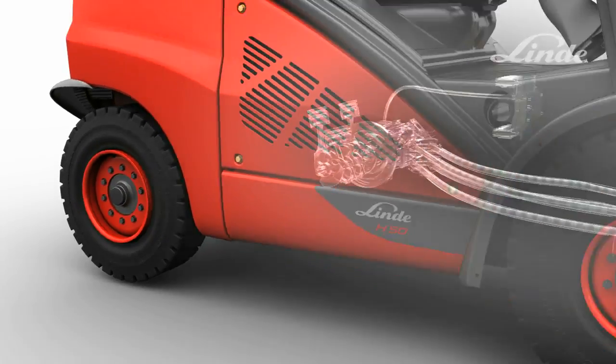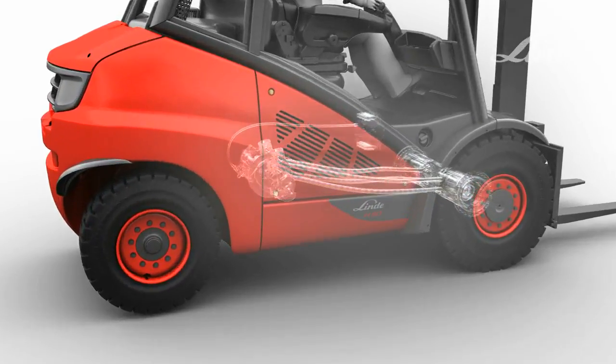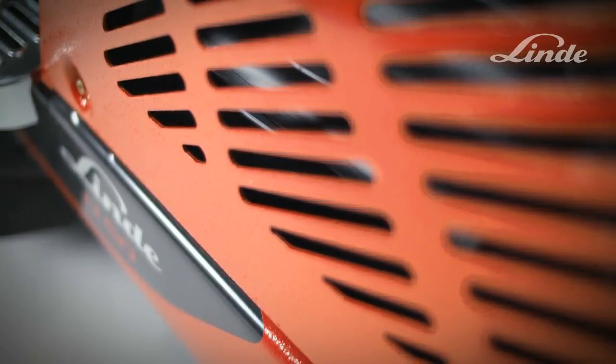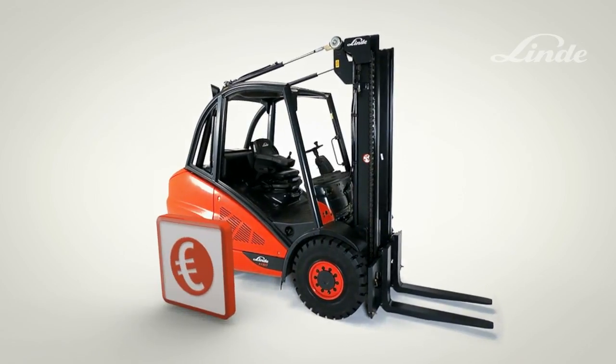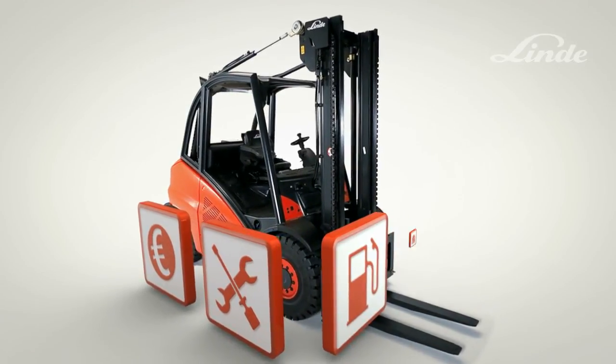The advantages for the operator: stepless acceleration from rest, smooth braking and precise operation regardless of engine speed. The advantages for the customer: high handling efficiency, low maintenance costs, low fuel consumption and unmatched productivity.